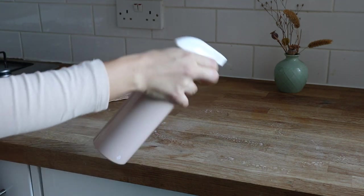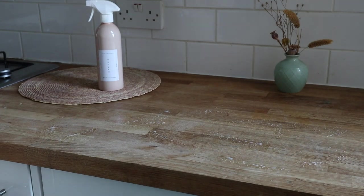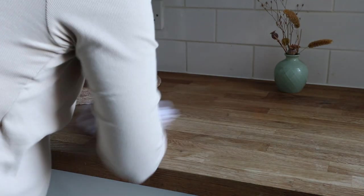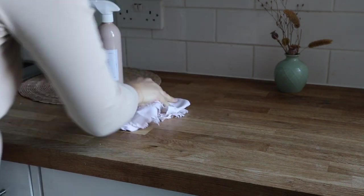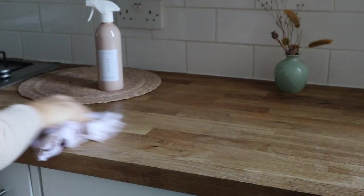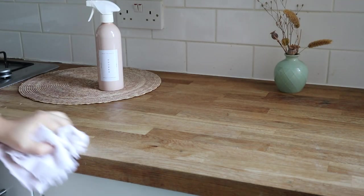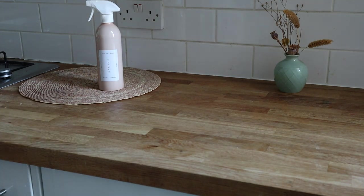One is a multi-purpose cleaner by a brand called Spruce. It smells so good and it only contains natural or naturally derived ingredients. The best part is that I know exactly what's in it, which is really usually not the case with mainstream cleaning products. I use it to clean literally every surface in my home, and I've linked it down below if you want to check it out.